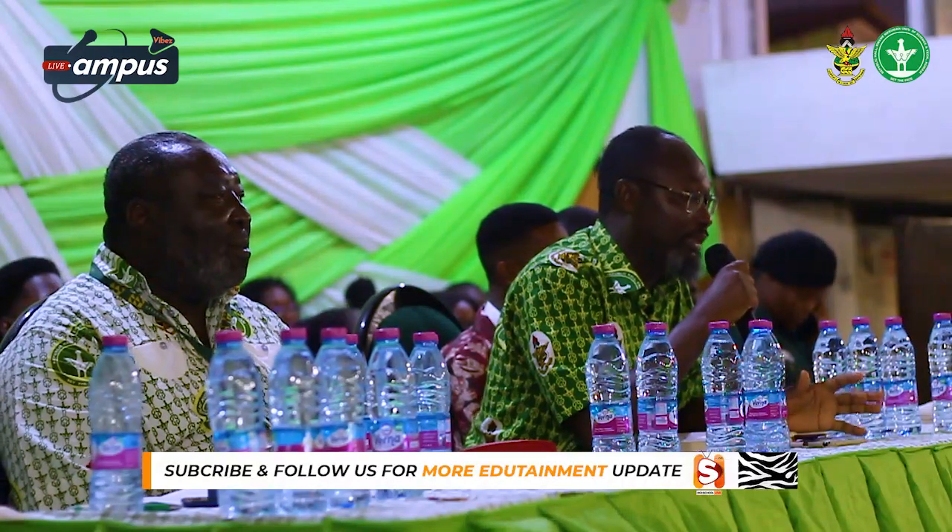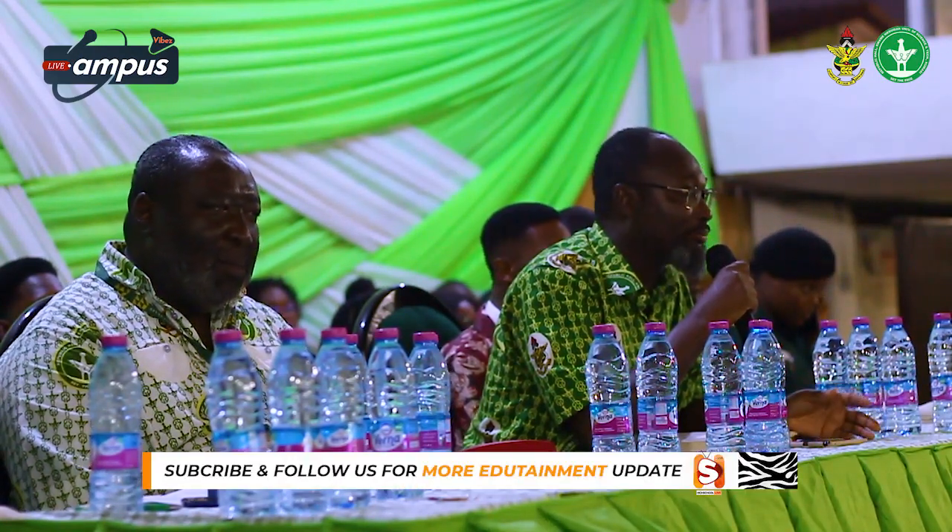Whenever that happens, deal with it. We will all manage it. I will leave that for another time and wish you a welcome to our home. Enjoy the program. Thank you very much.